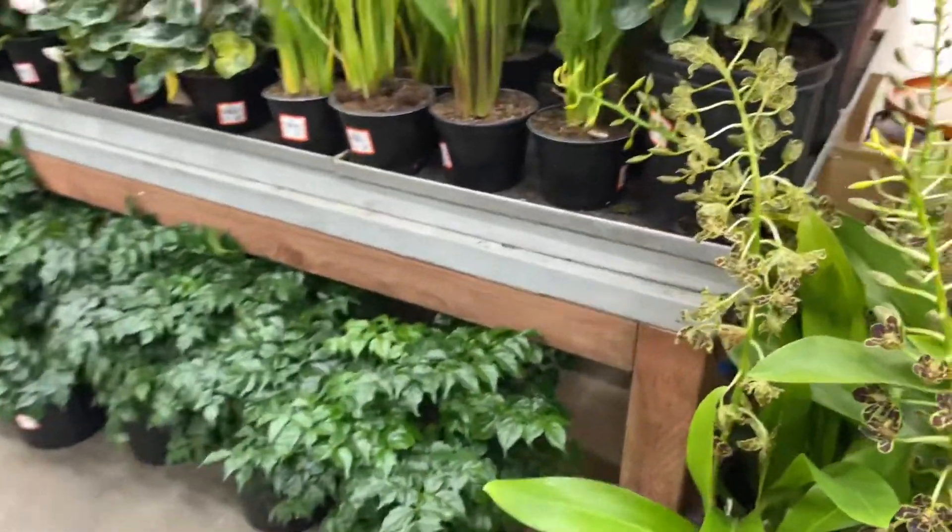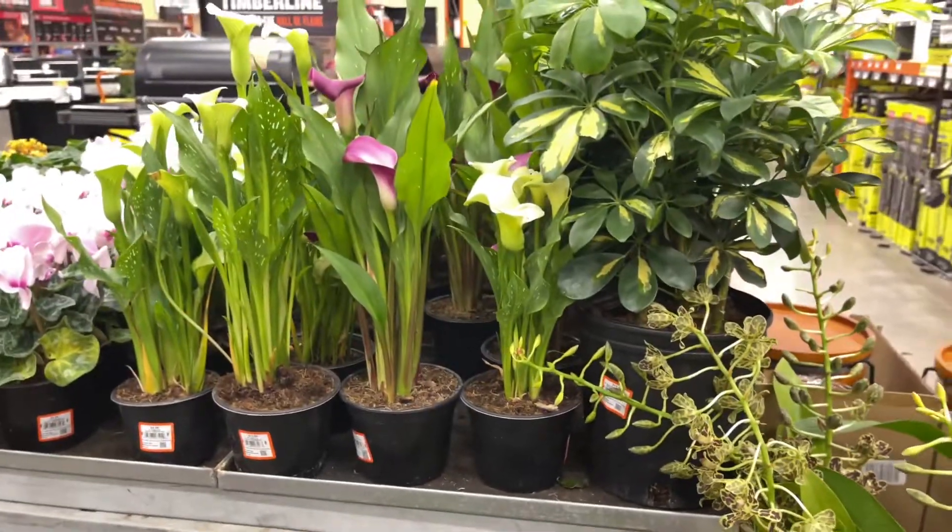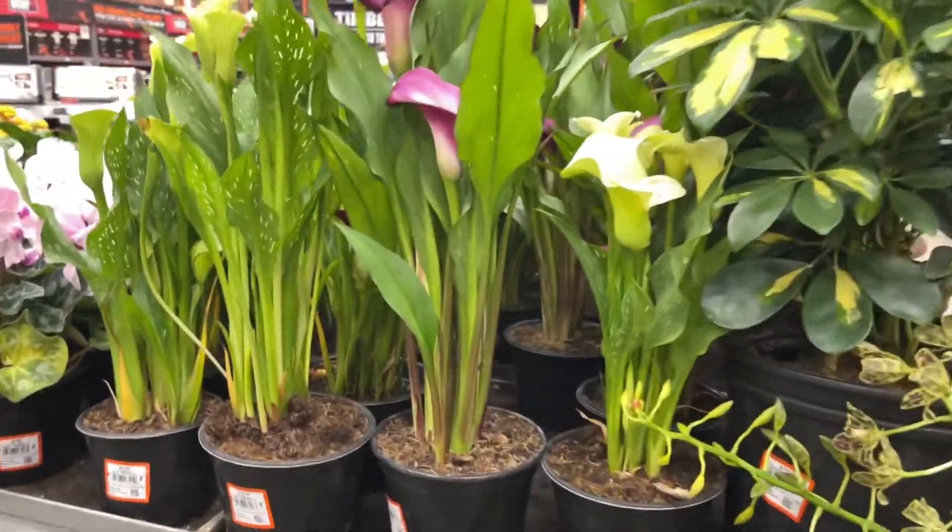It's exactly five in the morning — we pulled up as soon as they opened. They have tons of plants here.